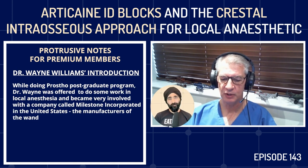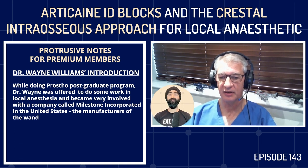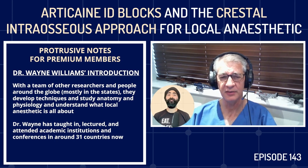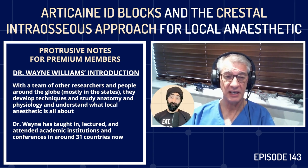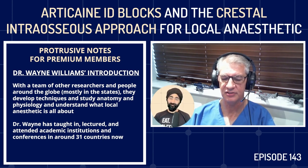Very early in my career, while in my four-year full-time postgraduate prosthodontic program in South Africa, I was offered the opportunity to work in local anesthesia. I became very involved with Milestone Incorporated in the United States — manufacturers of the wand — and with a team of researchers developed techniques, studied anatomy and physiology, and understood what local anesthetics are all about. That took me to 31 countries around the world to teach and lecture.